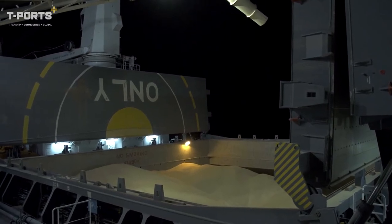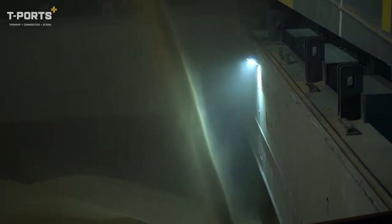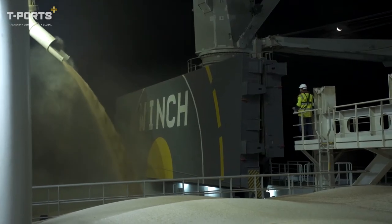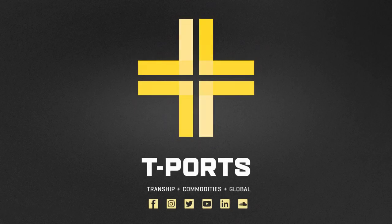By combining innovative thinking with advanced technology and purpose-built efficiency, T-Ports is showing the world how we can bring the port to the product and global markets to South Australia's front door.